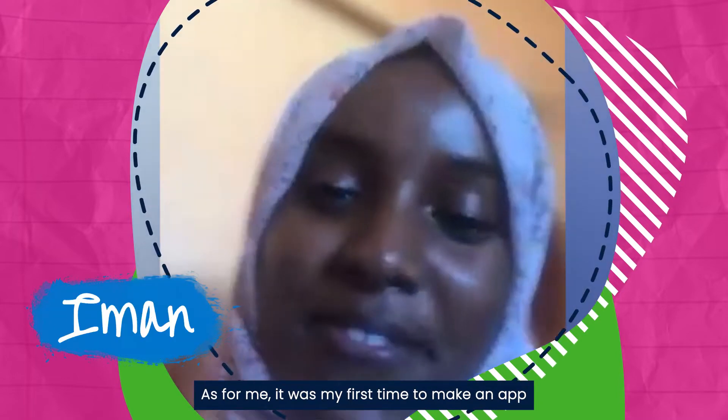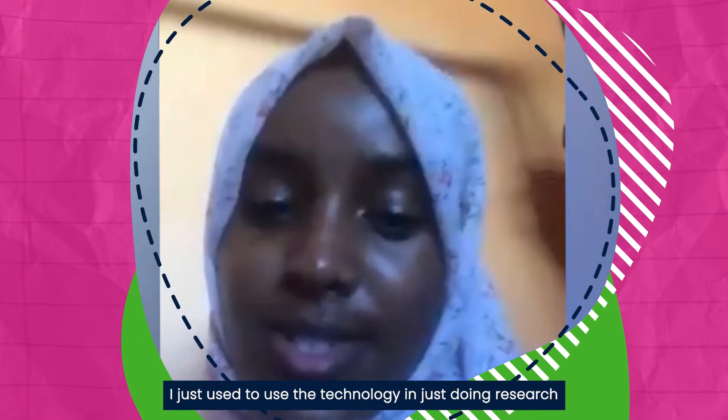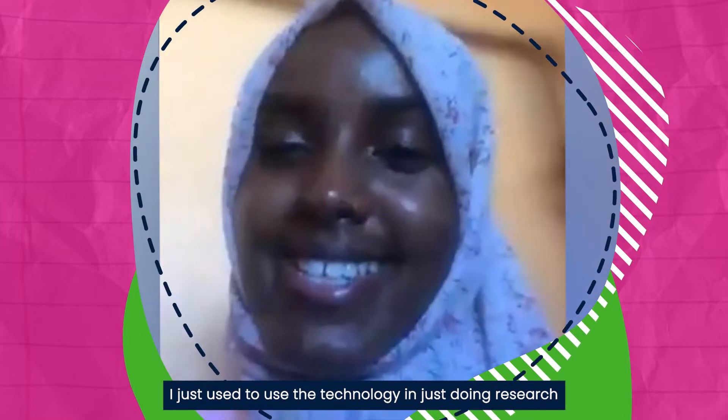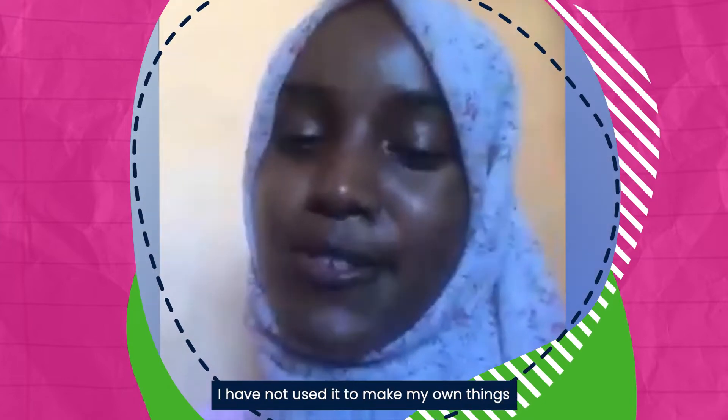For me it was my first time to make an app, so I've discovered a lot. I used to use technology just for research or studies and could not use it to make my own things.